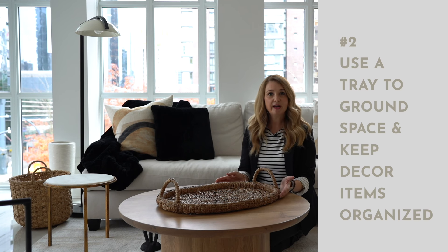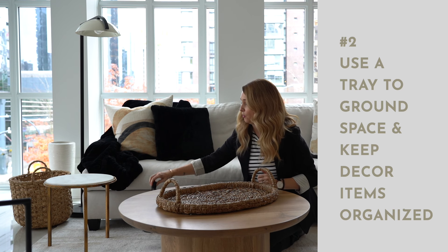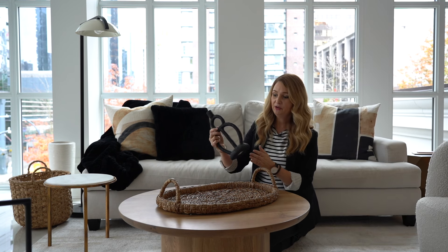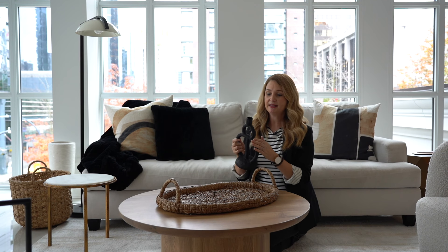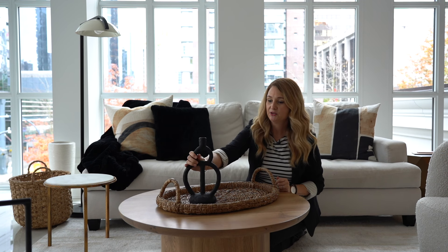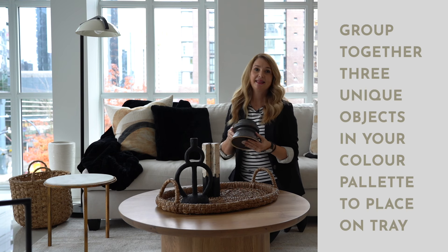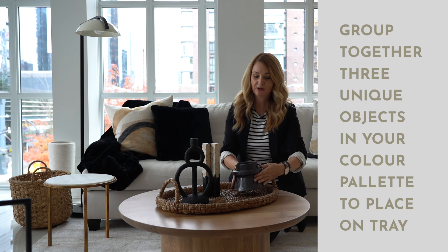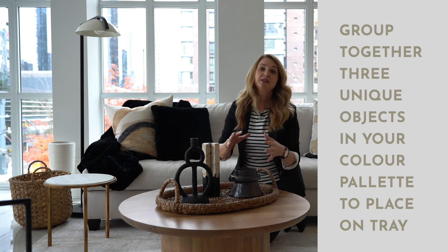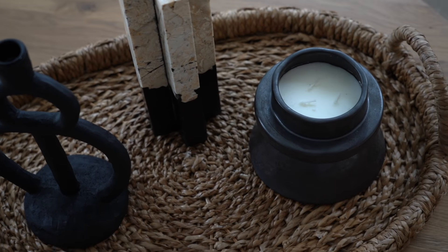Taking the tray, I like angling it a little bit, then working in threes. I've collected just a few really unique objects — things with great shapes add so much interest. Putting another really unique shape and color in another candle holder, and then adding a candle. We've worked in threes, worked within the color palette, and they all look really nice together and create a more modern look.